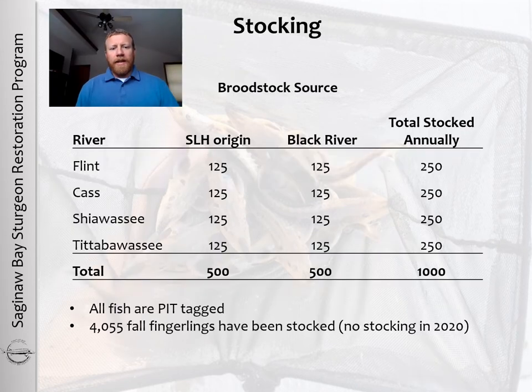The stocking plan includes releasing fish into the Flint, Cass, Shiawassee, and Tittabawassee Rivers, with 250 fish released annually into each river. Half of the fish come from eggs collected from females in southern Lake Huron, and half come from larvae collected in the Black River. One of the main reasons for the two different stocking sources is to increase the genetic diversity of the founding population. Every fish that is released receives a PIT tag, and to date over 4,000 fall fingerlings have been stocked into the system.